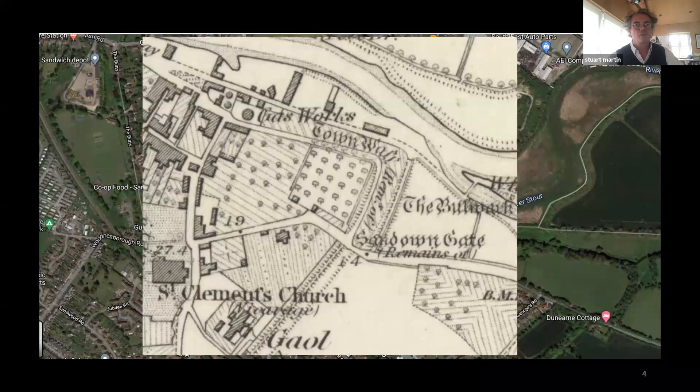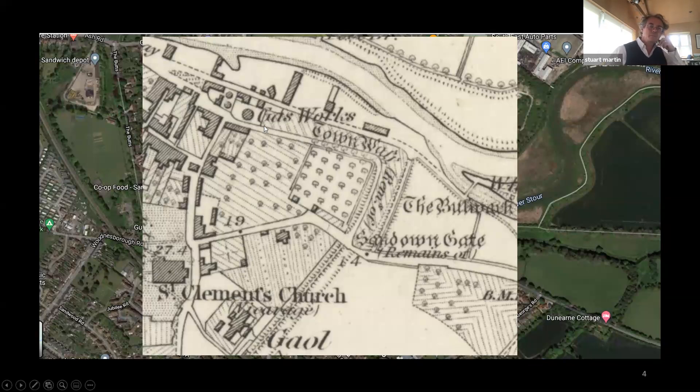This is an Ordnance Survey map from the late 19th century showing the same site more or less as Lutyens found it, with pre-existing buildings along the western side. You can see within the old town wall, which bordered the north and east sides of the site, it was gardens and orchard. There's also St Clement's Church close to the site, visible from the completed house, which is an important part of how Lutyens organized the garden. And there's also a gasworks located close to the area.